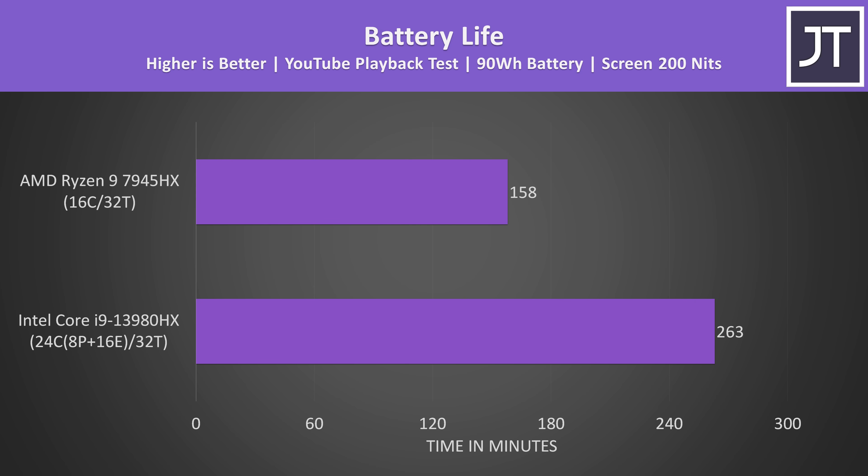Neither of these laptops was getting amazing battery life, but the Intel one was lasting 66% longer when playing a YouTube video on the integrated graphics. In the past AMD has usually done much better than Intel here, but that just wasn't the case with these top-end processors — and again it's not looking great for the Radeon 610M iGPU.